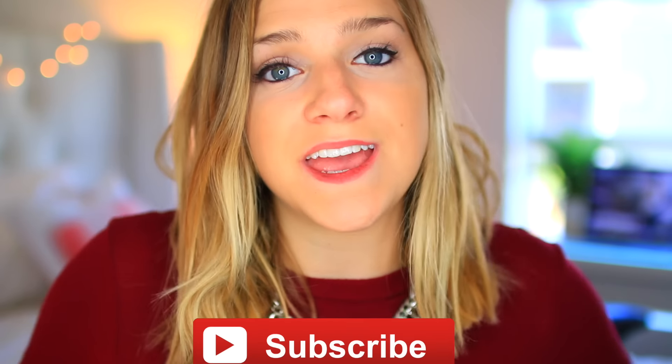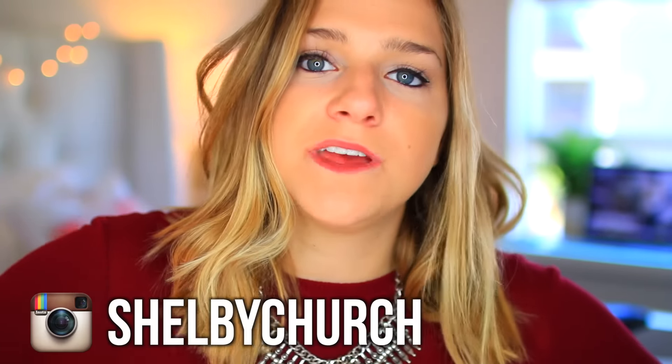Today's video is a day in my life on spring break, which is over now, but I really wish it wasn't. I still have my tan though — that is the only thing left of spring break. I took a bunch of cool Instagram pictures while I was there, so if you want to see them, go follow me. My username is Shelby Church. I went to Hawaii and did a bunch of cool stuff, so let's check out a day in my life in Hawaii.